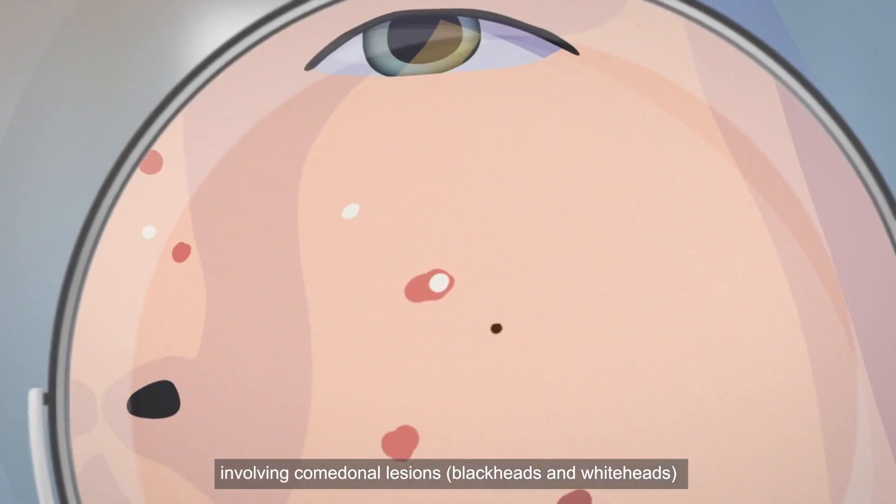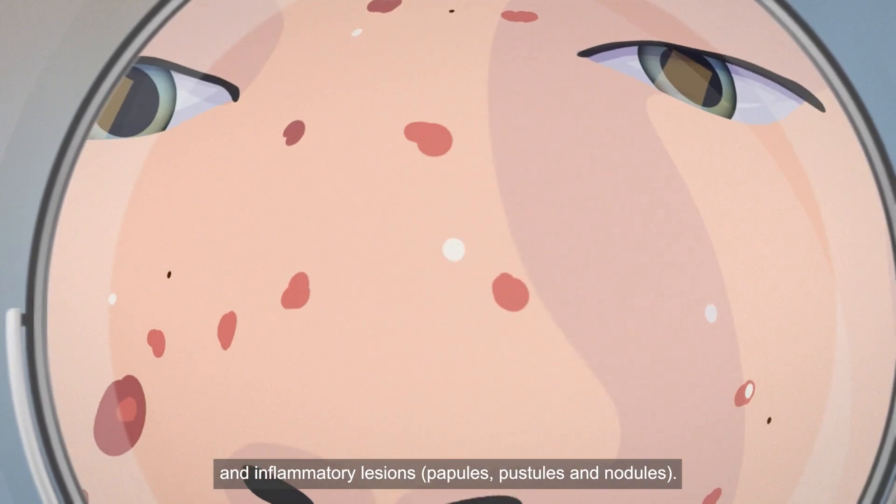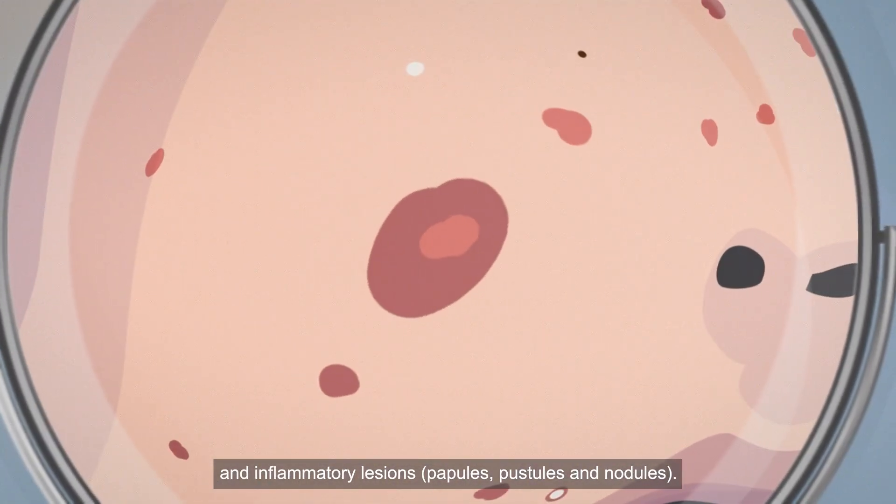The clinical presentation of acne is variable, involving comedonal lesions — blackheads and whiteheads — and inflammatory lesions such as papules, pustules, and nodules.